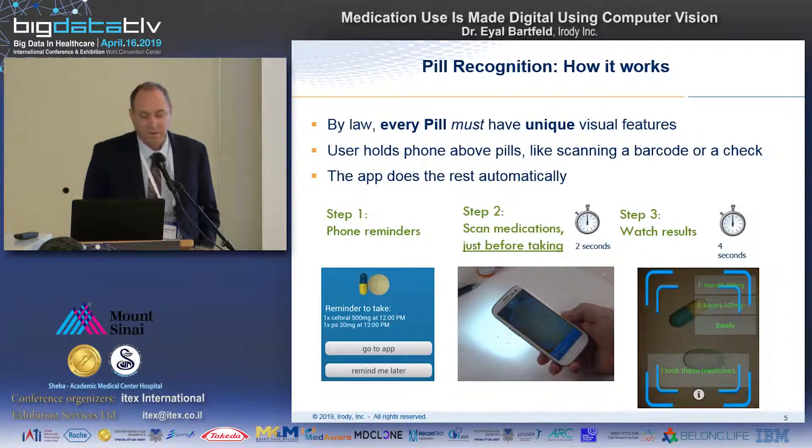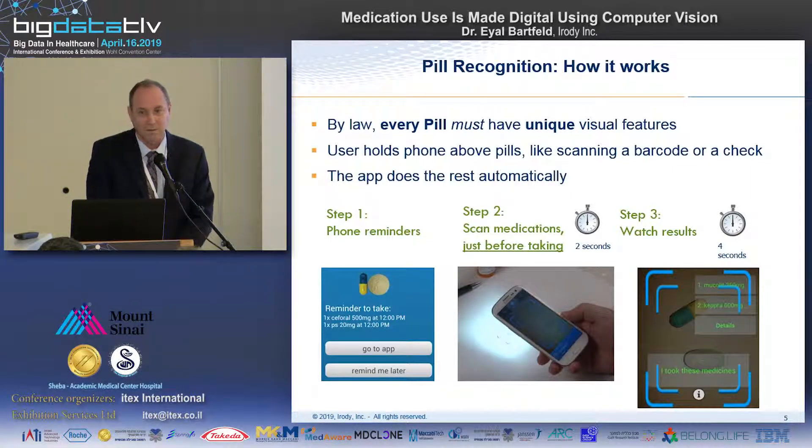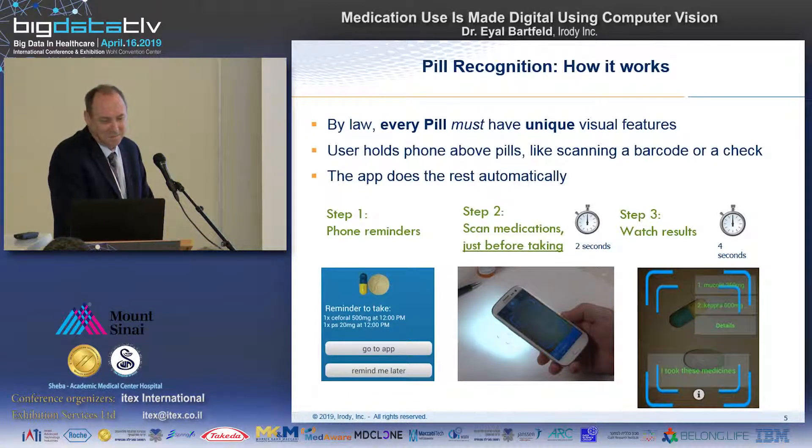By law in the United States, every pill must have unique visual features on it. That law does not apply to Israel and does not apply to Europe, unfortunately. So in the United States, you can actually look at a pill and tell what it is if you have the knowledge. We believe that in Israel this law should be applied by the health ministry.